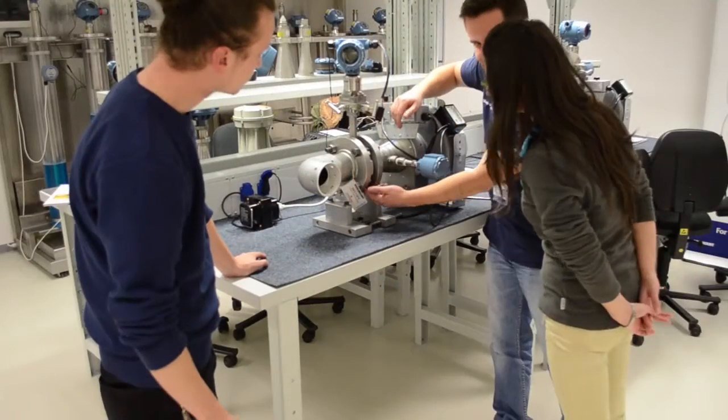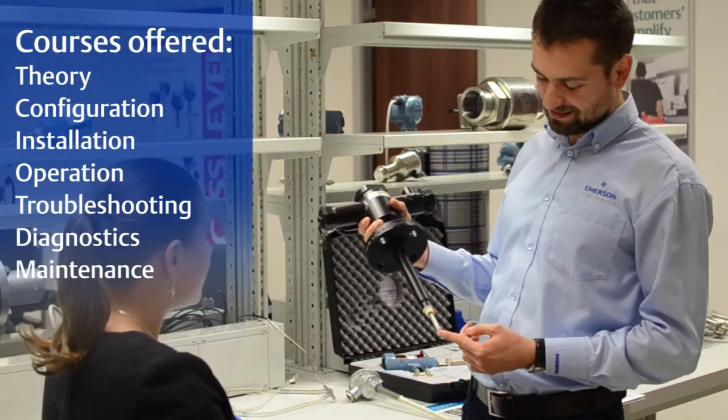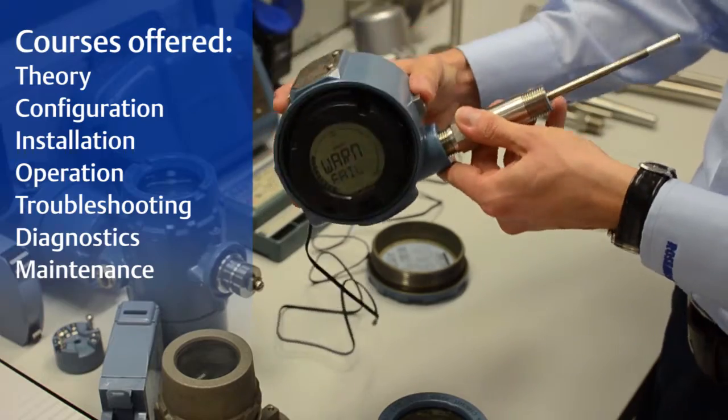These are the trainers who are here to support you. The courses at the facility include theory, configuration, installation, operation, troubleshooting, diagnostics and maintenance.